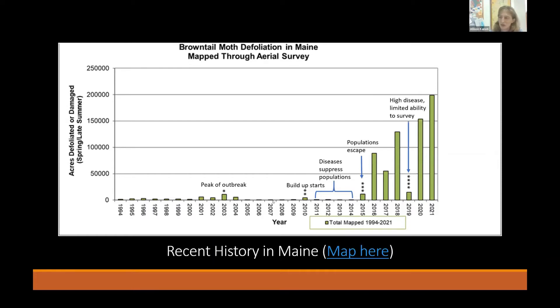Brown-tailed moth populations were quiet for a while after that. We saw a build-up start in 2010, but it was suppressed by diseases in the population and potentially wetter weather. However, in 2015 the outbreak really did escape those controls, and you can see from this graph that the expansion has been quite rapid — this is the area mappable from an airplane — as this outbreak has built beyond anything we've seen in recent memory.